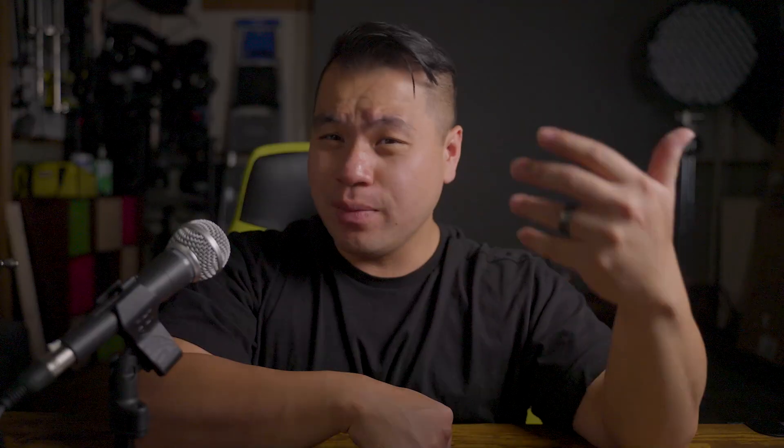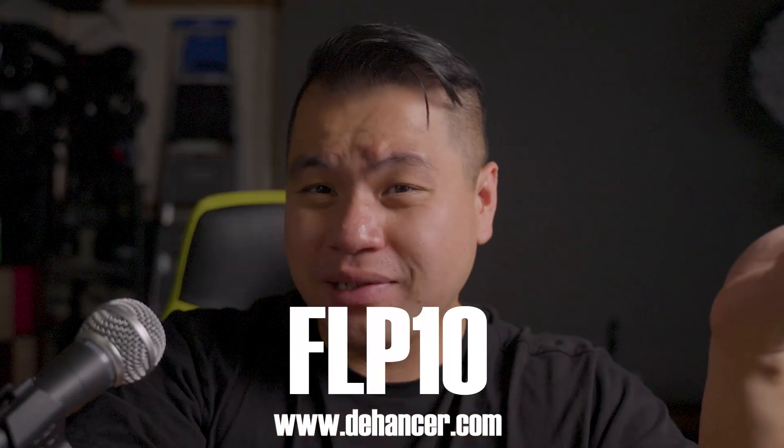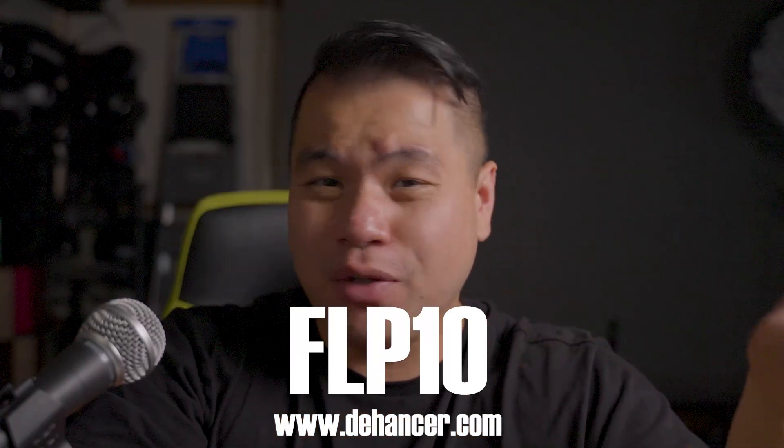I plan on using Dehancer on more of my projects since it's given me this new spark of excitement to go out there, keep shooting, keep experimenting, and keep creating memories. If you're interested in purchasing Dehancer, please use my discount code FLP10 to save some money and help me keep the lights on. And as always, thank you for watching — and an even bigger thank you if you managed to make it this far. This is your boy Fong over here at FL Productions. Peace!